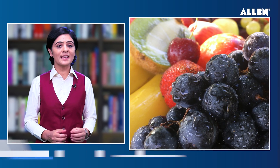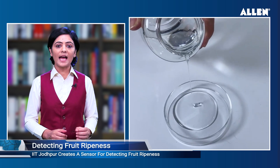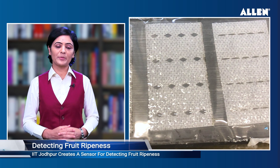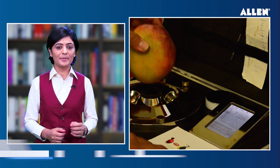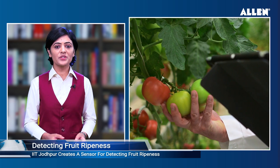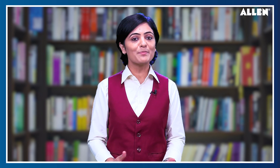IIT Jodhpur has created a cost-effective sensor for detecting fruit ripeness. The sensor utilizes nano-needle textured polydimethylsiloxane (PDMS) as the dielectric layer and is lithography-free, allowing for flexible and large-scale fabrication. The team characterized the sensitivity and hysteresis response of the capacitive tactile sensor and demonstrated ripeness assessments of different types of tomatoes.